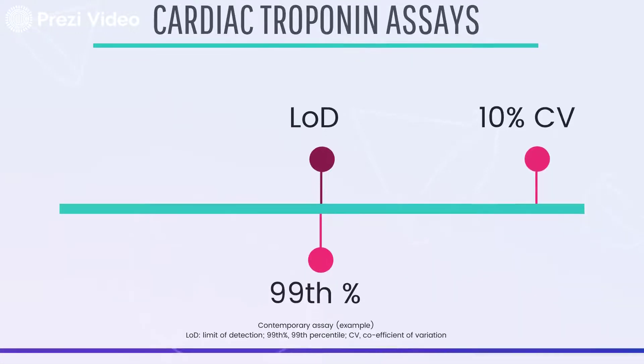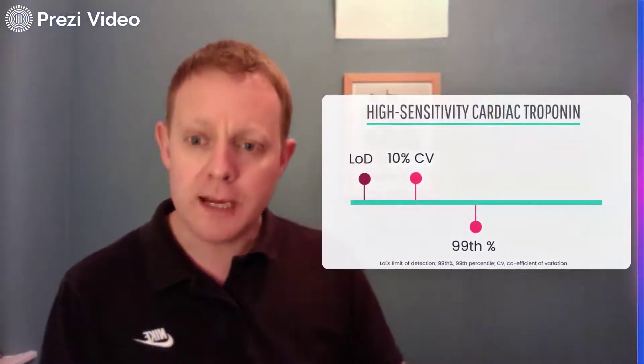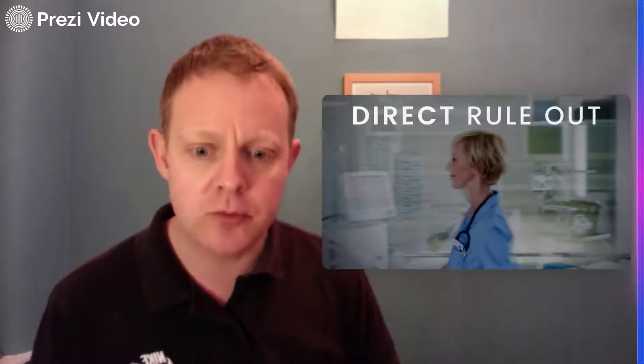That's changed with high sensitivity troponin assays. Our 99th percentile is still pretty much the same, but now we can detect troponin concentrations well below that — even tiny concentrations in healthy people. The 10% CV point, where we have adequate precision, has shifted right down below the 99th percentile, giving us greater confidence that a level just above the 99th percentile is a true value. That means we can use more of the information contained within troponin concentrations that are within the normal range and set cutoffs really low.